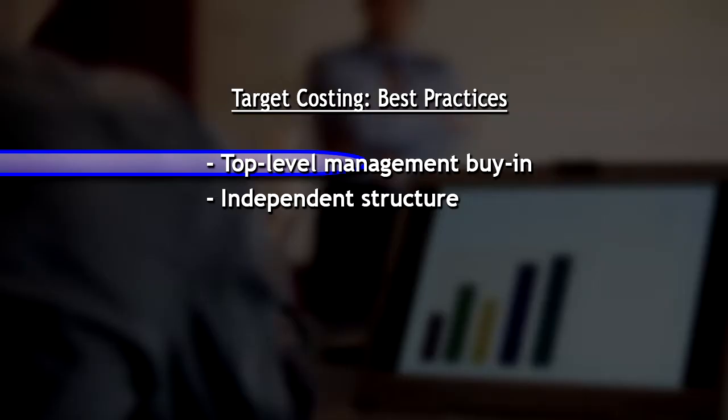Can we talk about some of the best practices that organizations are using in their target costing methodology? It starts at the top, like a lot of things do. Executive management has to be on board — they have to be a champion of target costing, or it will fail miserably because it'll get lost in budget cuts or resource constraints. The first best practice is that top-level management wants it, sees the value in it, and is a champion of the implementation.